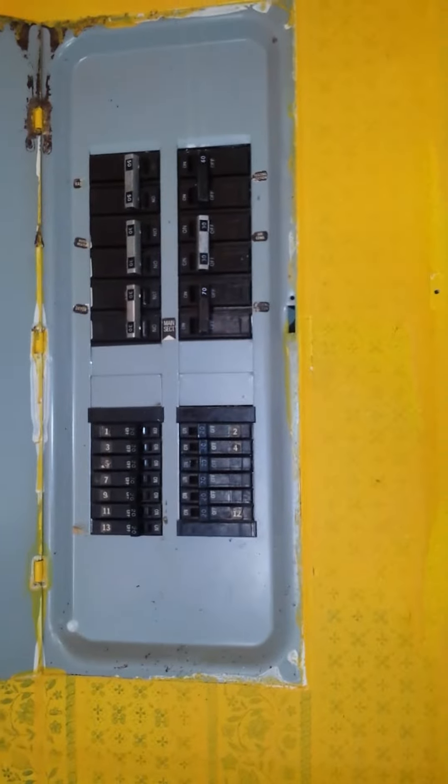Nothing but the basics. You can clearly see this is original electric service.